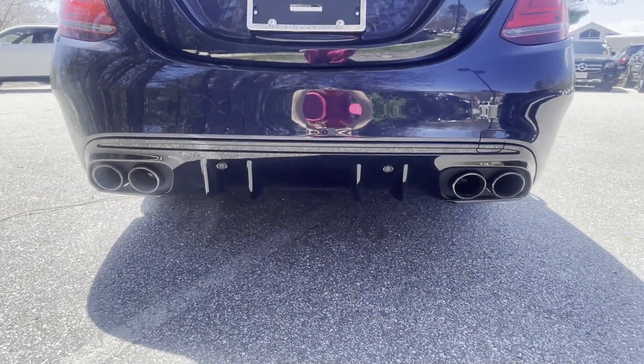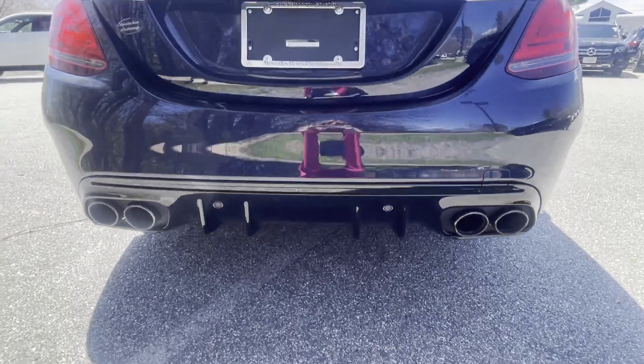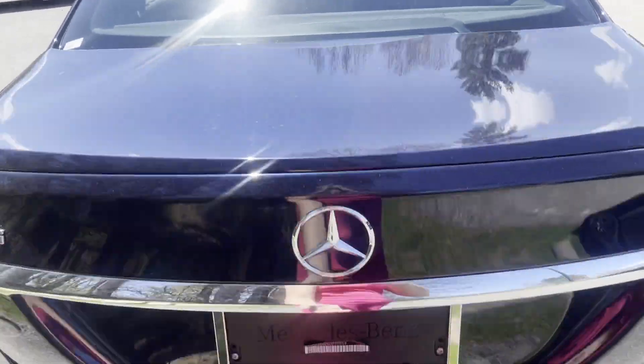Quad tips with the AMG performance exhaust. Trunk space — plenty of room back here.